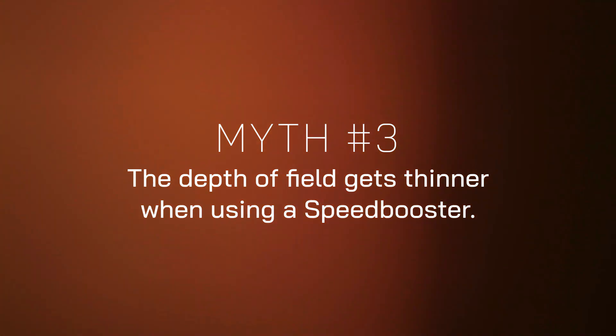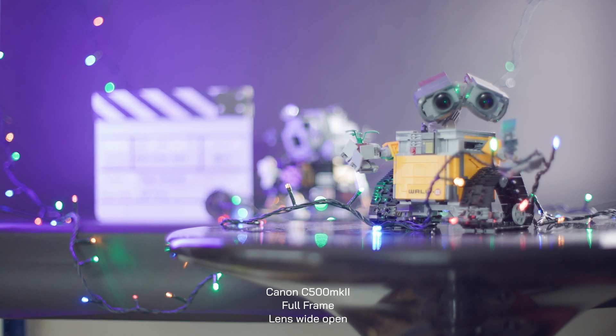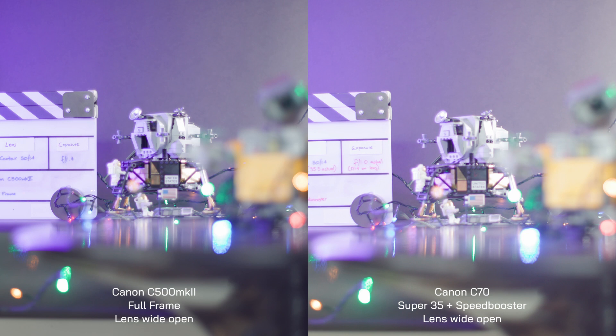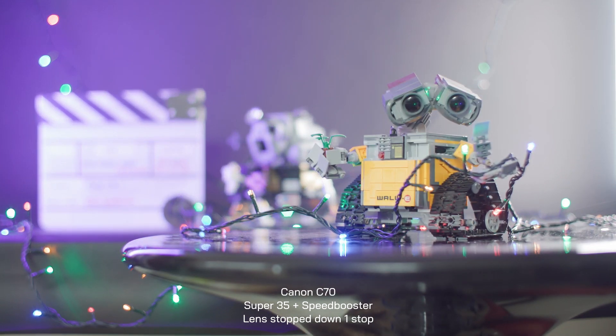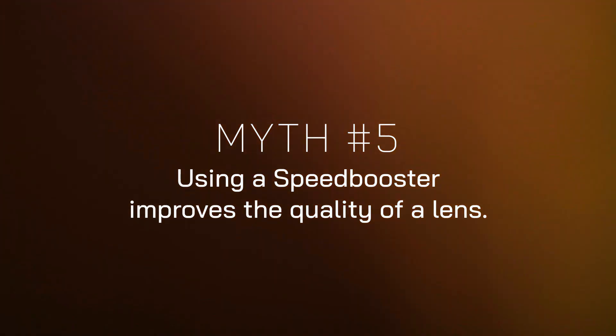Myth: depth of field gets thinner when using a speed booster. False — whilst the aperture gets faster and would in itself bring shallower depth of field, the lens also gets wider by the same factor, offsetting any change. Assuming the distance to subject remains the same, depth of field will be the same when using a speed booster. However, if you move closer to the subject to offset the wider field of view, depth of field will get thinner — but that's a result of distance to subject, not the speed booster. Myth: depth of field gets deeper. Comparing the same lens on full frame versus speed-boosted on super 35, with both wide open they'll have the same depth of field, but the speed-boosted lens will be one stop brighter. Stopping down one stop on the speed-boosted lens closes the aperture blades, resulting in deeper depth of field, even though both lenses are now at the same exposure.